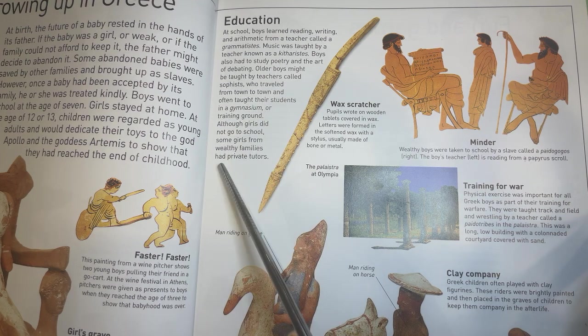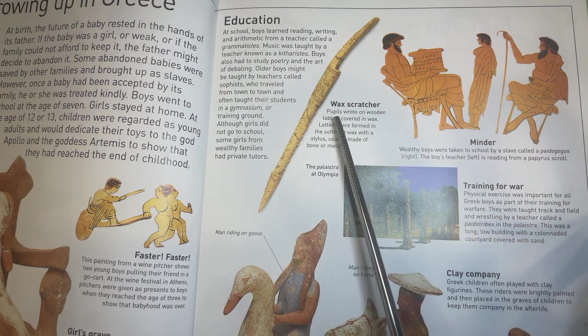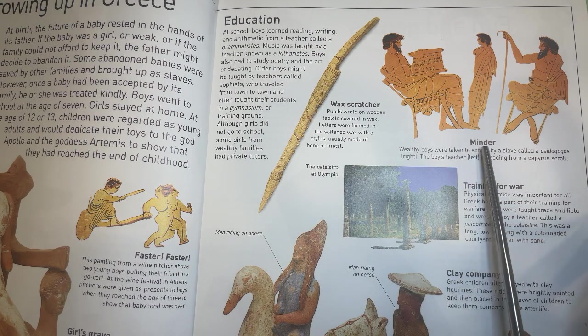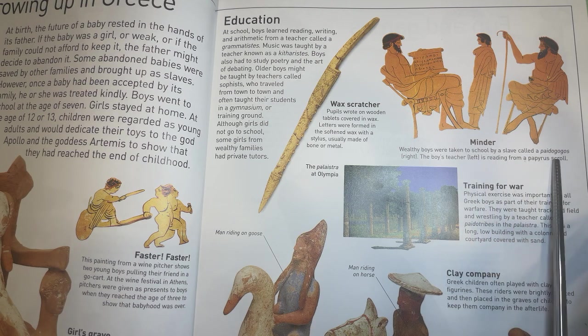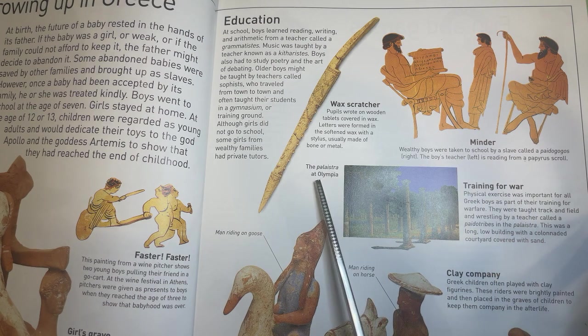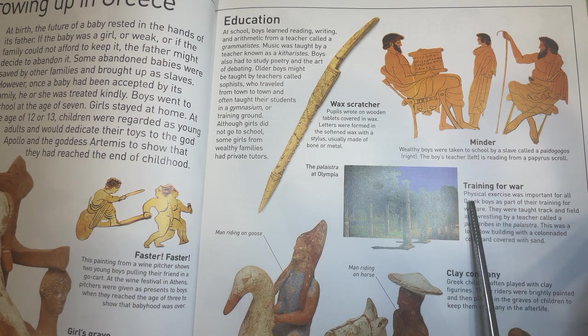Although girls did not go to school, some girls from wealthy families had private tutors. Pupils wrote on wooden tablets covered in wax. Letters were formed in the softened wax with a stylus, usually made of bone or metal. Wealthy boys were taken to school by a slave called a pedagogus. Physical exercise was important for all Greek boys as part of their training for warfare. They were taught track and field and wrestling by a teacher called a paidotribes in the palestra, a low building with a colonnaded courtyard covered with sand. Greek children often played with clay figurines. These riders were brightly painted and then placed in the graves of children to keep them company in the afterlife.